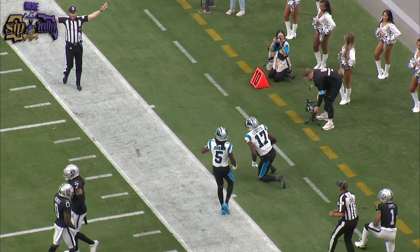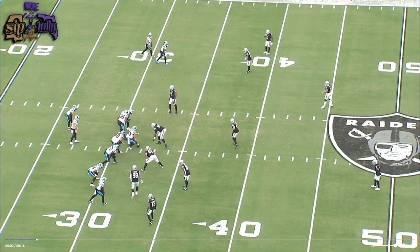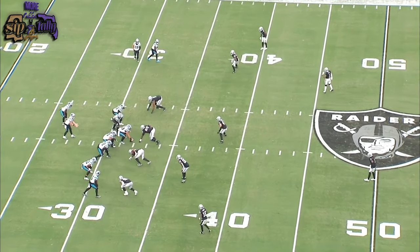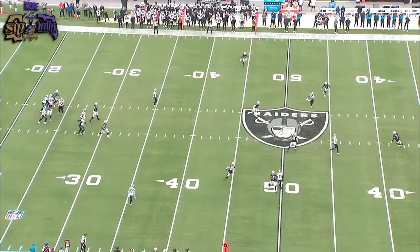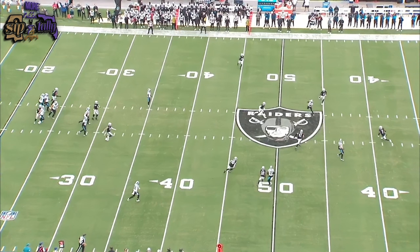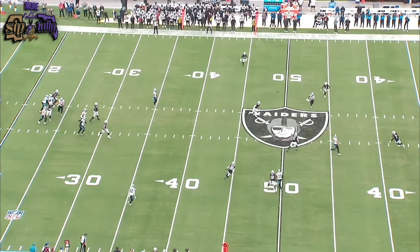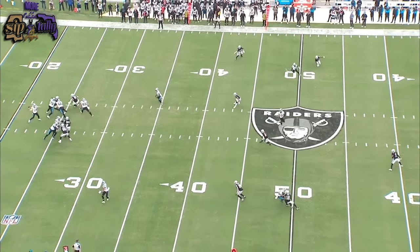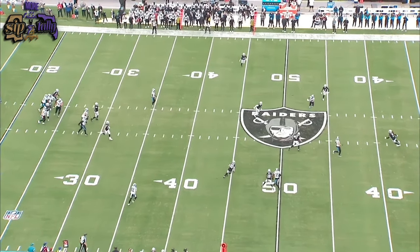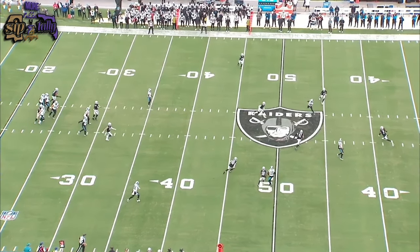This ain't the old Andy Dalton — this is a new Andy Dalton I hadn't seen before, not even in Cincinnati unless it was in the early years. This is a big boy throw: a deep developing dig route, way down the field — that's about a 33-yard dig, on the money, in stride. Deontay doesn't break stride on this dig route over the middle of the field in between about four Raiders. Great pocket by the offensive line, great throw.